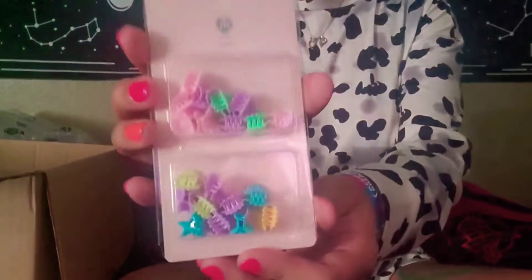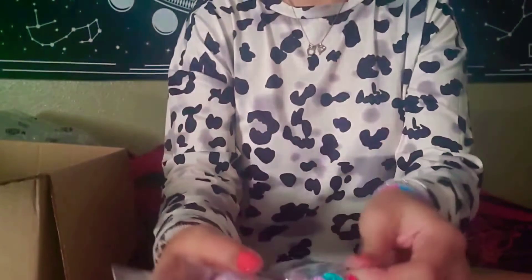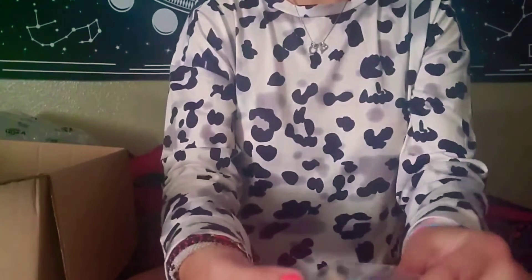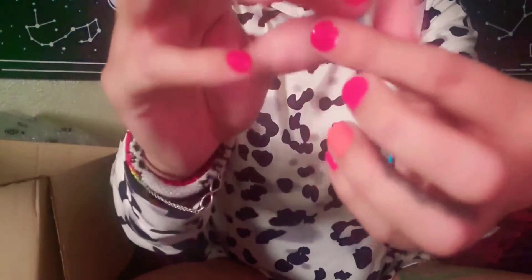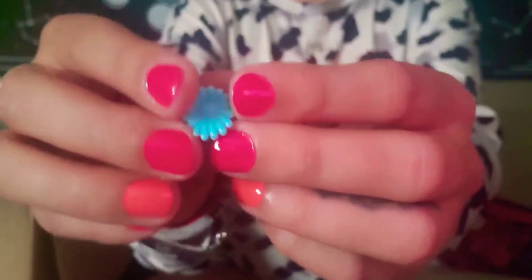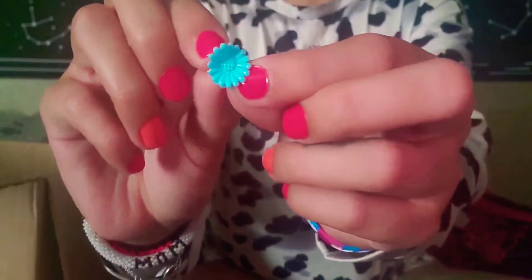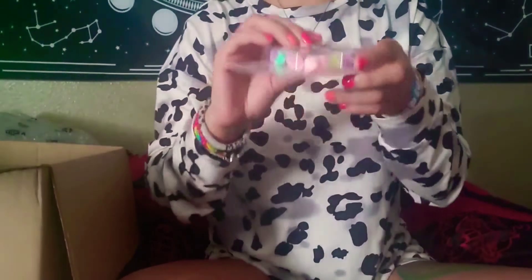They had these little cute mini flower hair clips. Look at how teeny tiny but adorable these are — just a little clip with flowers. I thought these were so cute. I'm definitely going to use these in my daughter's hair.